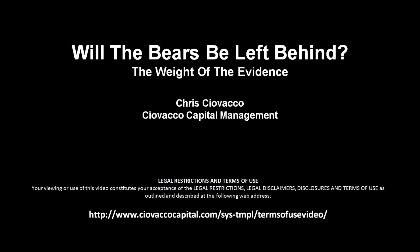In this week's video, we'll review the hard evidence and examine the question: will the bears be left behind?